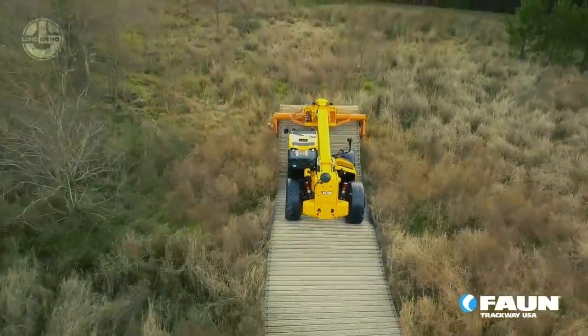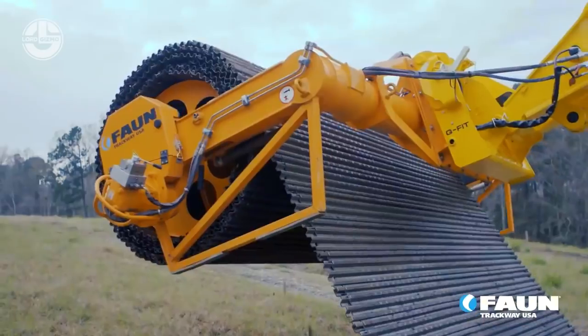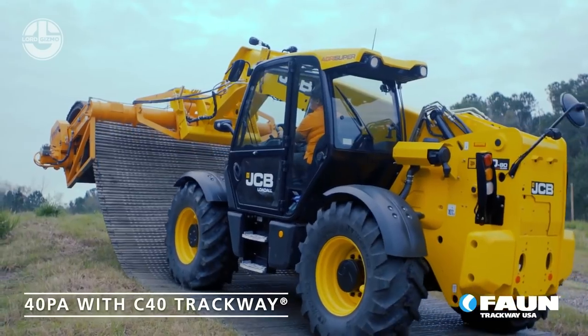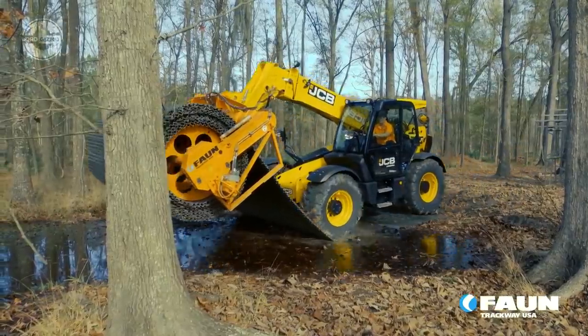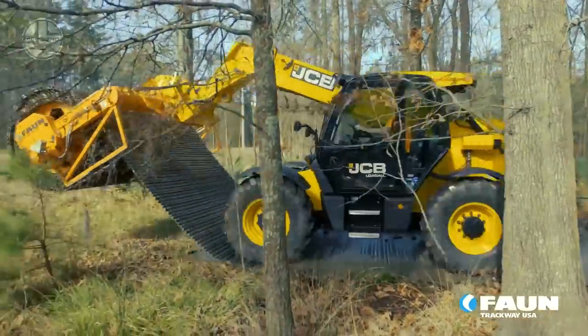The Roadway Kit can be laid on marshland, snow, sand, and even river fording and verges. It takes just 5 minutes to deploy and covers a 40-meter-long trackway.